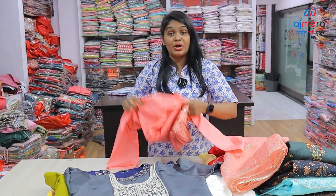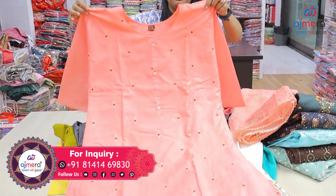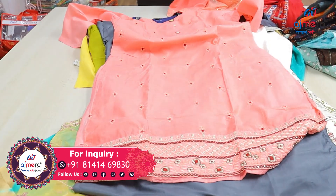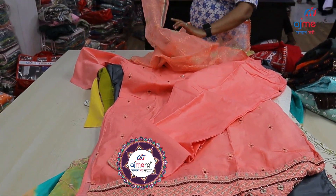Baby pinkish with maroon color thread work, mild work with bottom. Bottom pant. Kota patty work with thread work concept.